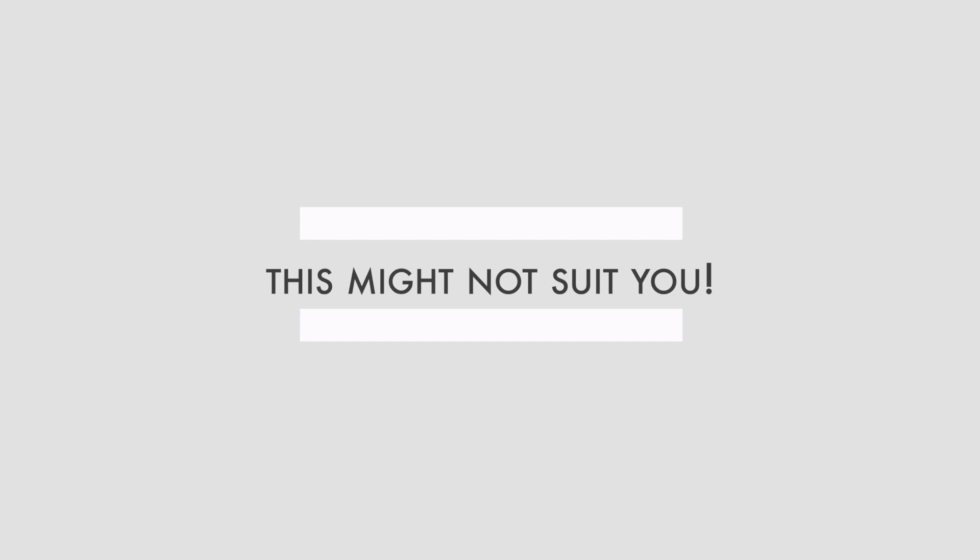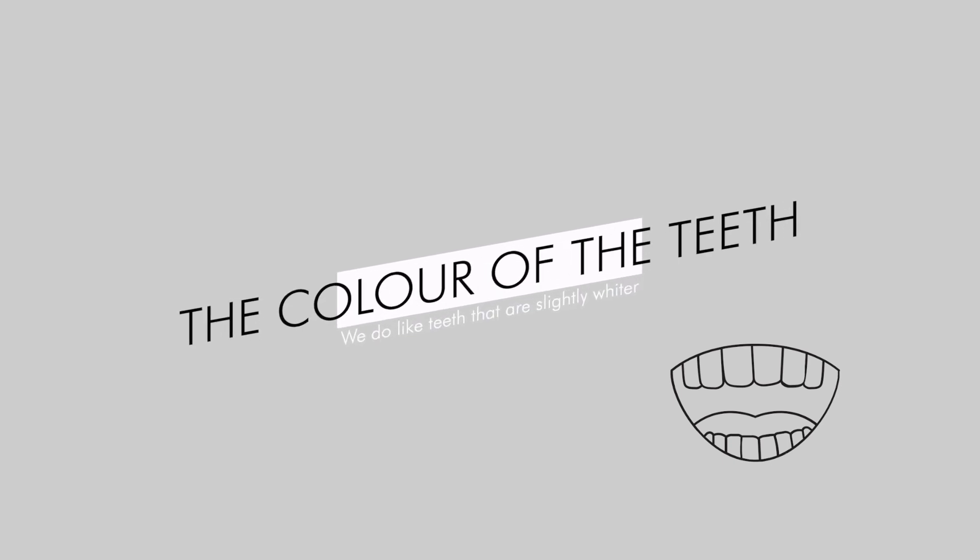Angelina, Margot, and Julia have really nice height-width ratios — the shapes of their teeth are what we like. But of course, what suits them may not suit you. You don't have the same lips, face structure, or height, so different shapes suit different people. Some people actually look better with smaller teeth. This brings us to tooth color — we do like teeth that are slightly whiter. Color can be corrected with teeth whitening, or if that doesn't work well, composite or porcelain veneers can mask the color.